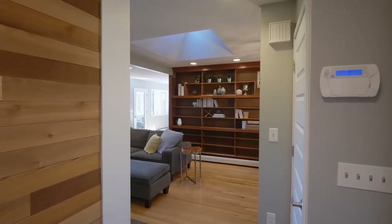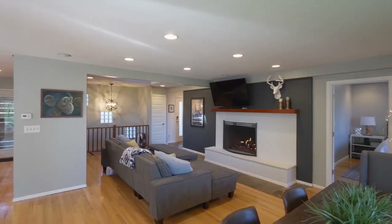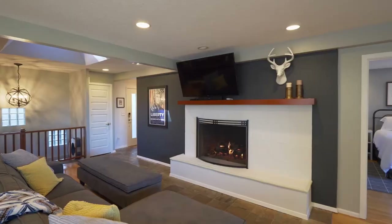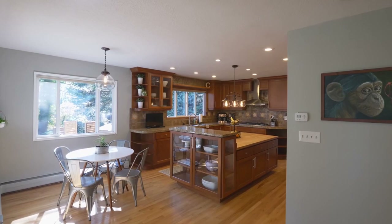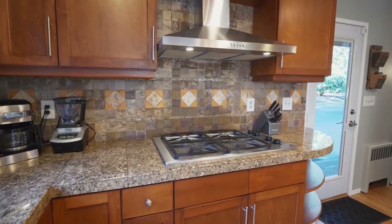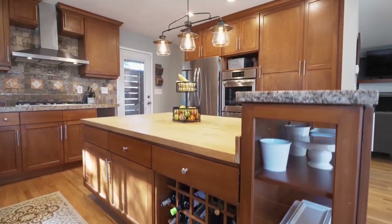Come inside and discover gorgeous custom features throughout, from hardwood floors to the stone fireplace and built-ins. Enjoy the chef's kitchen and its large butcher block island, granite counters, custom tile backsplash, all-new stainless appliances and abundant storage.